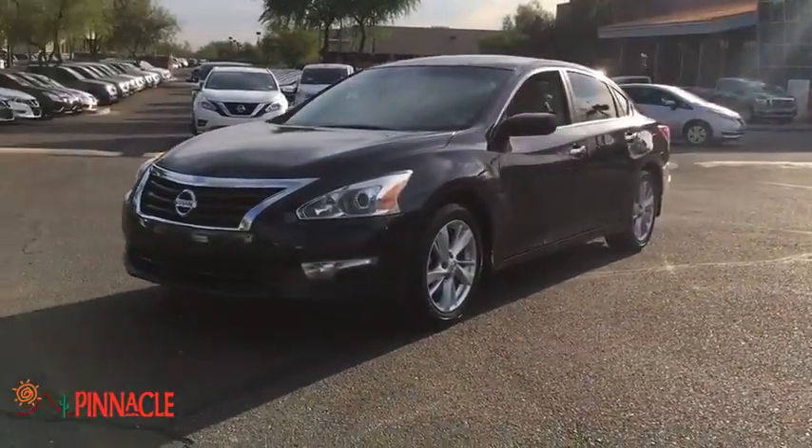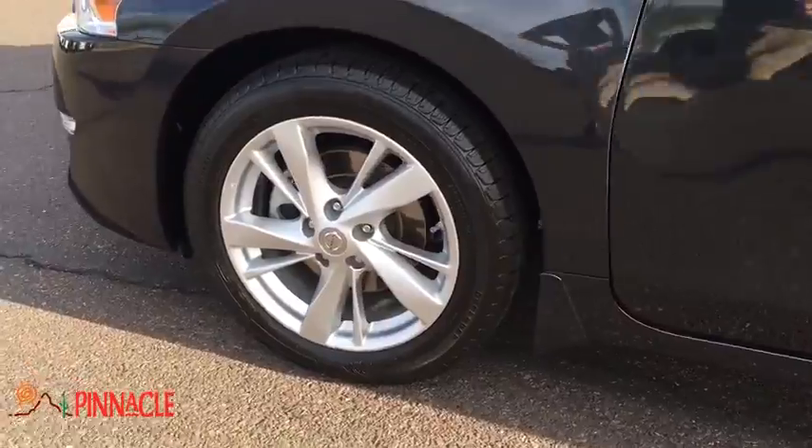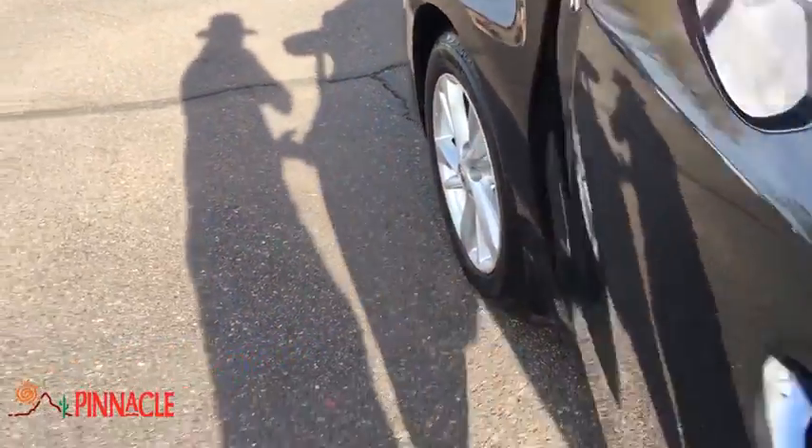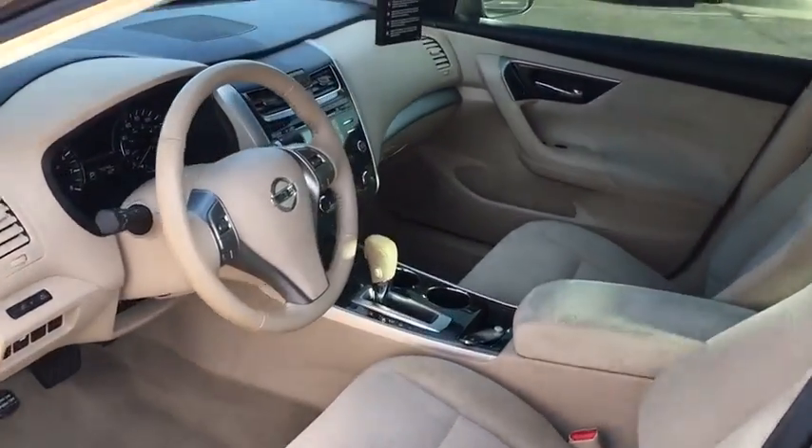Here are some of this vehicle's great options: stability control, traction control, keyless entry, steering wheel audio controls, anti-lock braking system, Bluetooth, power steering, adjustable steering wheel.